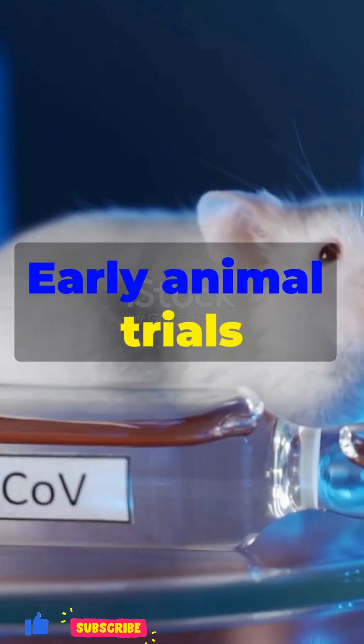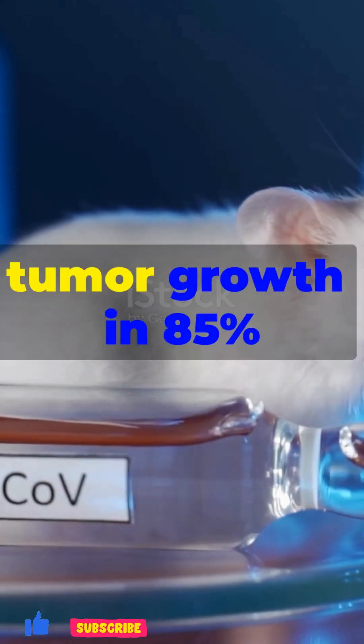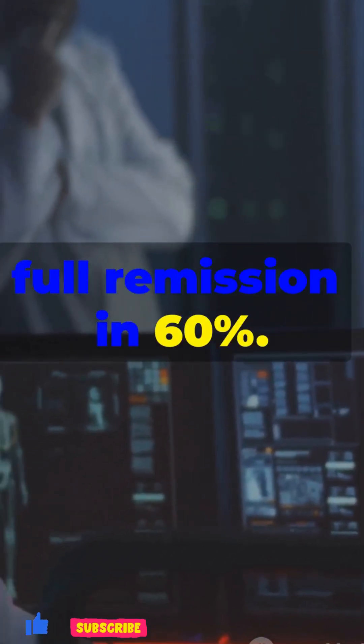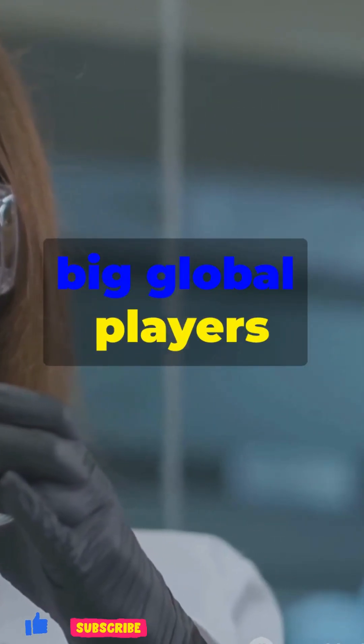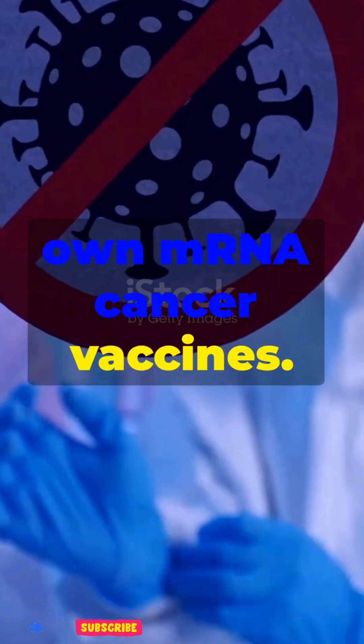Early animal trials were really impressive too. At one Russian lab, the vaccine stopped tumor growth in 85% of mice with melanoma, and even led to full remission in 60%. These results are in line with what big global players like Moderna and BioNTech have been seeing with their own mRNA cancer vaccines.